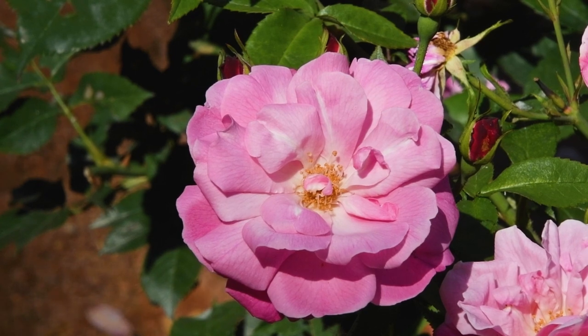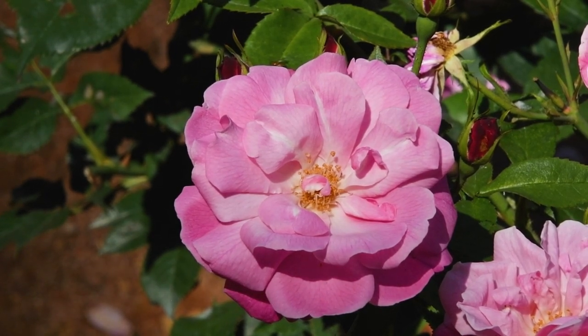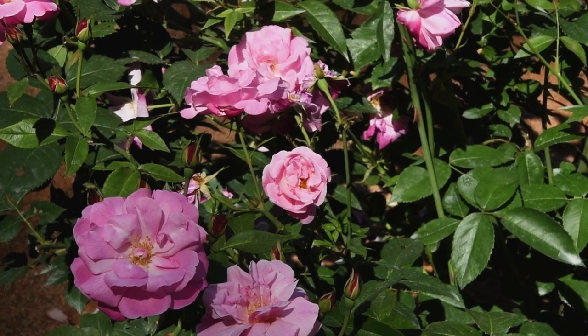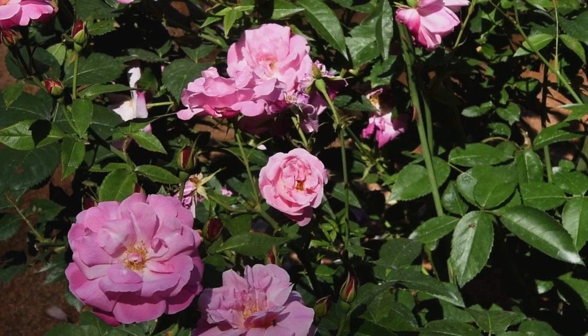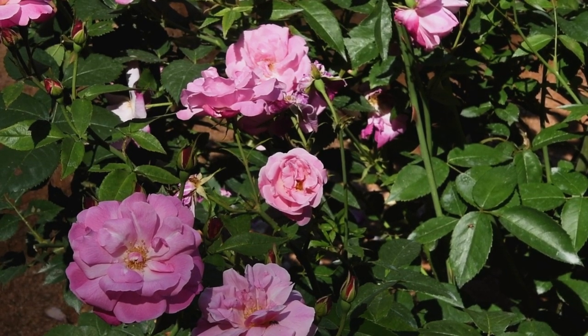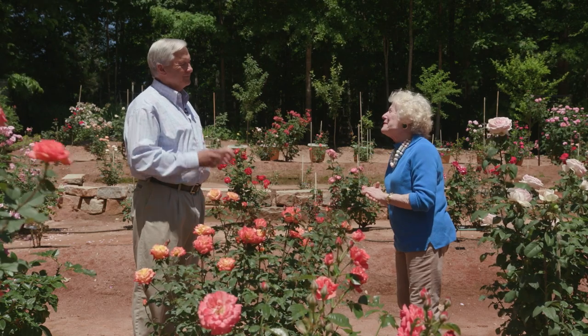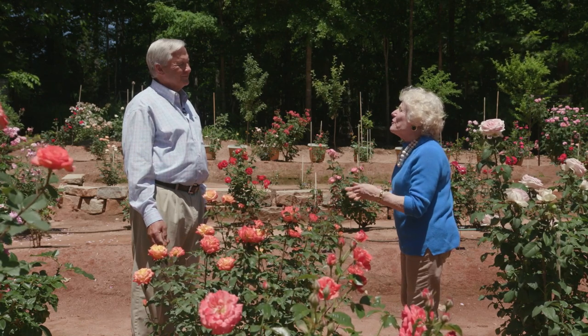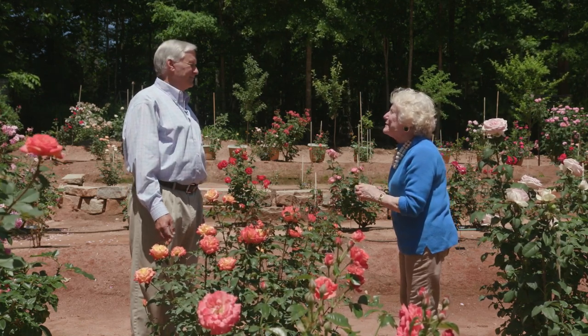It was brought from China into the Western world back in the 1750s — there were no repeat-blooming roses before that time in the Western world. But since then, hybridizers have been able to bring that trait into the hybrid teas, the floribundas, the miniatures, the mini-floras. Things that we take for granted, our repeat bloomers, all have that ability because of a China rose brought out of China back in the 1750s. It reminds us that we should respect our ancestors, and even on its own without the remarkable story, it is still a lovely rose for people to include in their gardens.